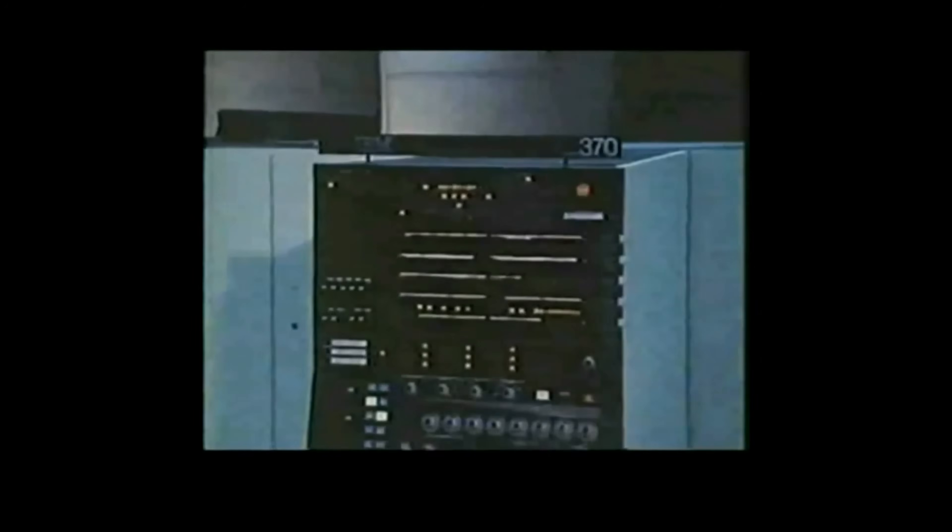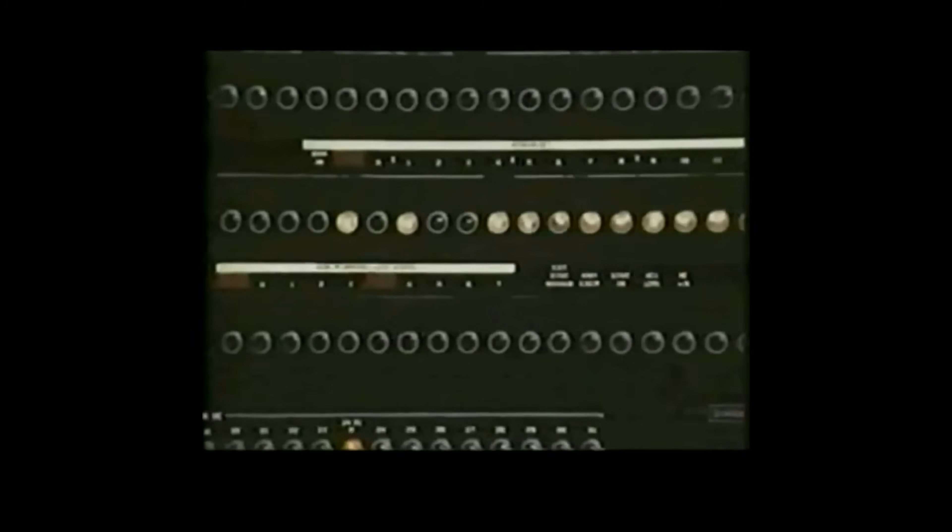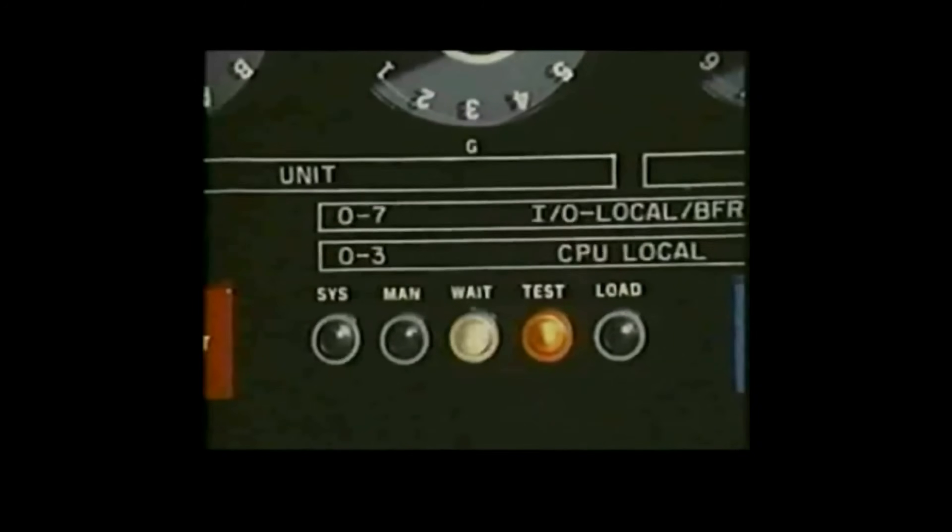Considering its power, it's quite compact. This particular system has a million bytes, or characters, of main storage. This demonstration is aimed at showing what the central processor and memory hierarchy can do. We're using input and output devices from our System 360 line, since they are compatible with System 370. Let's go back to the console.